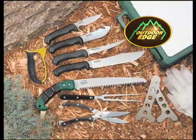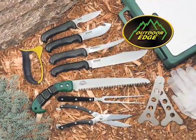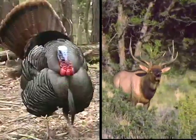Outdoor Edge's Game Processor is the highest quality 12-piece butchering set for deer, elk, game birds, and fish.